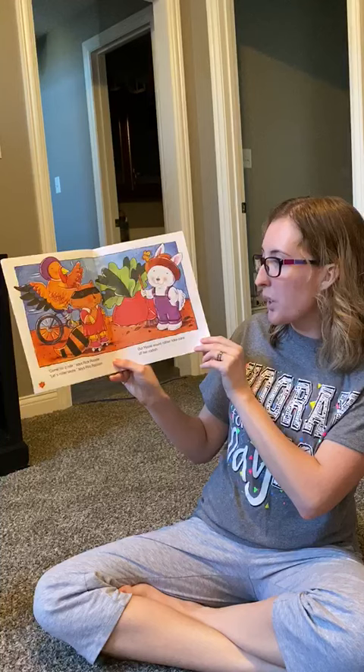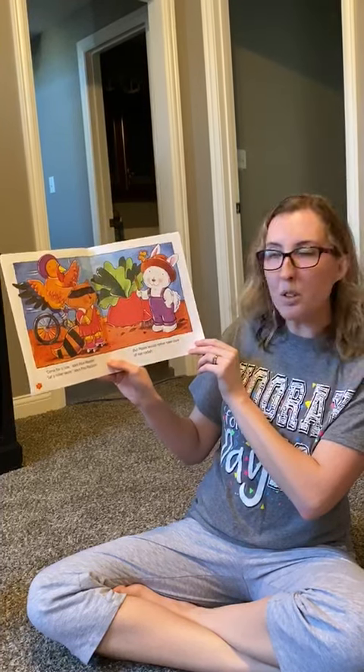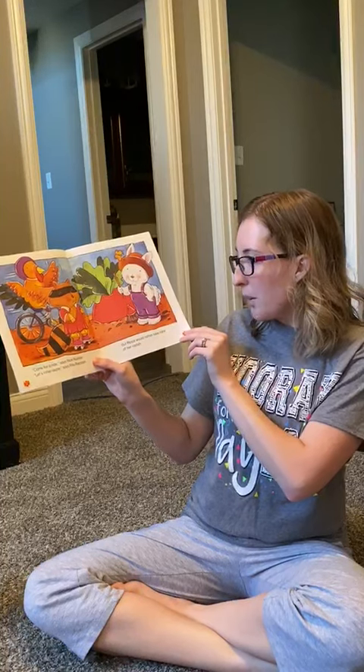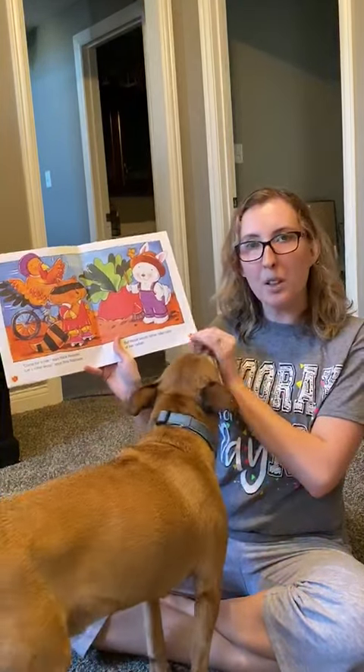Come for a ride, says Rick the rooster. Let's go roller skating, says reader raccoon. But Rosie would rather take care of her radish and she told him no thank you.